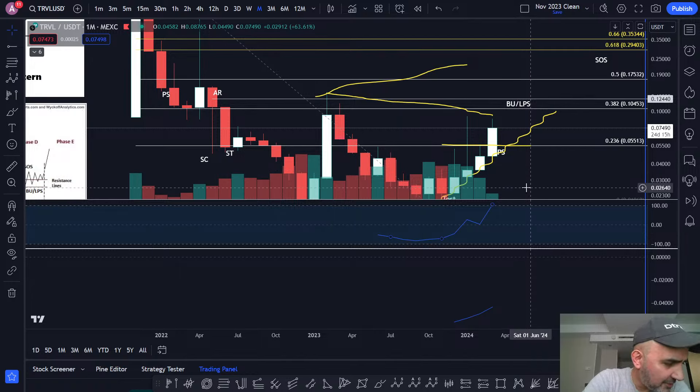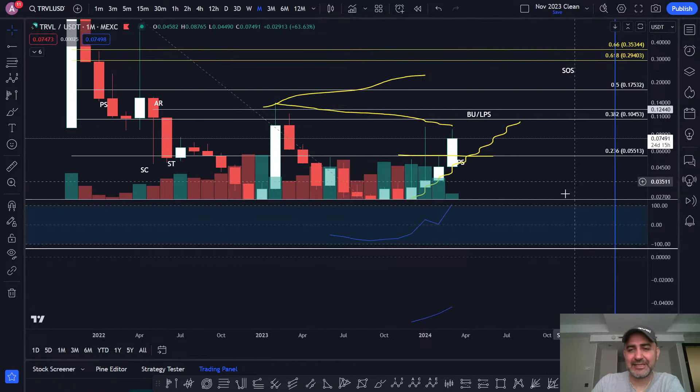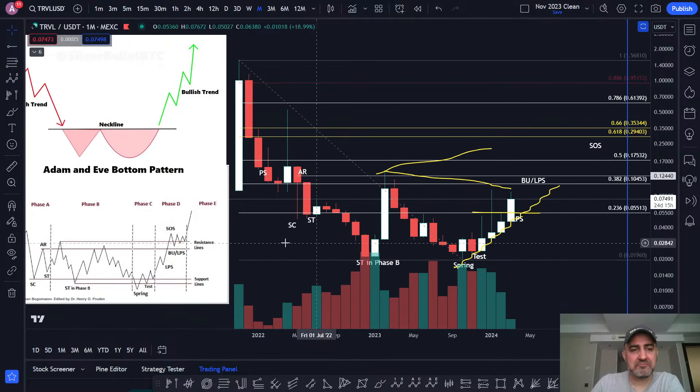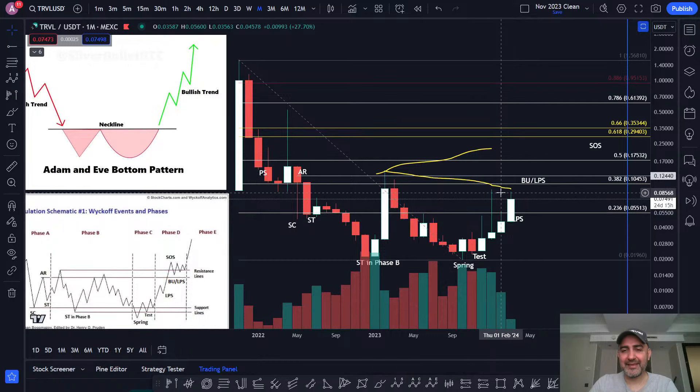Good morning Craig, good morning, welcome. Someone's asking about Gary — pump yesterday, breakout, thinking of holding for a long time. Gary didn't pump yesterday — it pulled back yesterday. Anyway, looking at TRVL, I think this is looking really nice. It's beautiful, right? I'm going to say it's beautiful and then someone is going to say I have no idea what I'm talking about — so whatever.